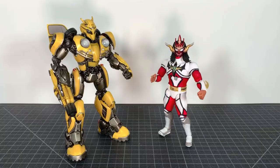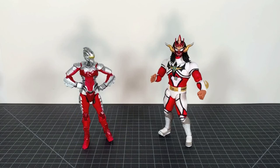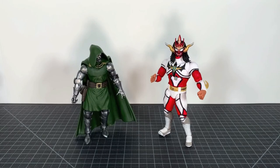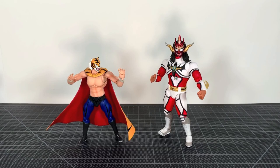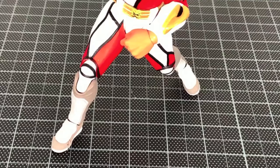For size comparisons, here he is with 3A Bumblebee, SH Figuarts anime Ultra 7, NECA clothed Sam, Marvel Legends Dr. Doom, Nozilla, Storm Collectibles Zangief, Andre the Giant, and another Japanese wrestling hero, Tiger Mask.